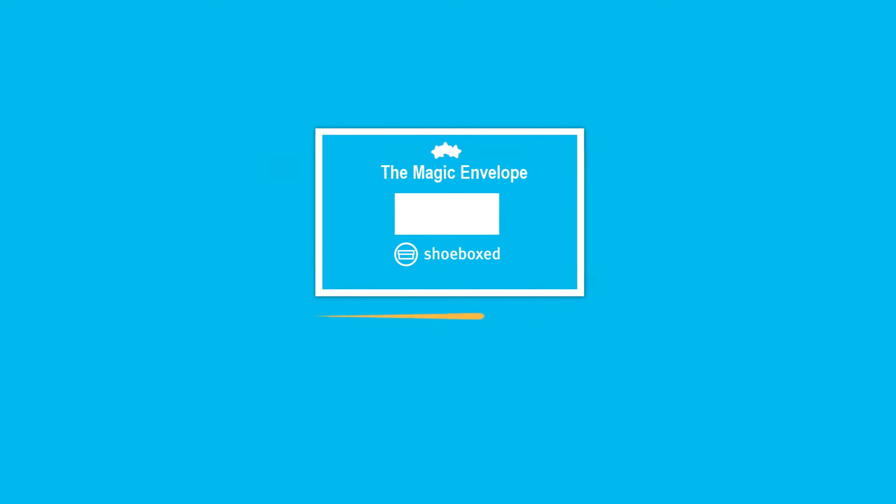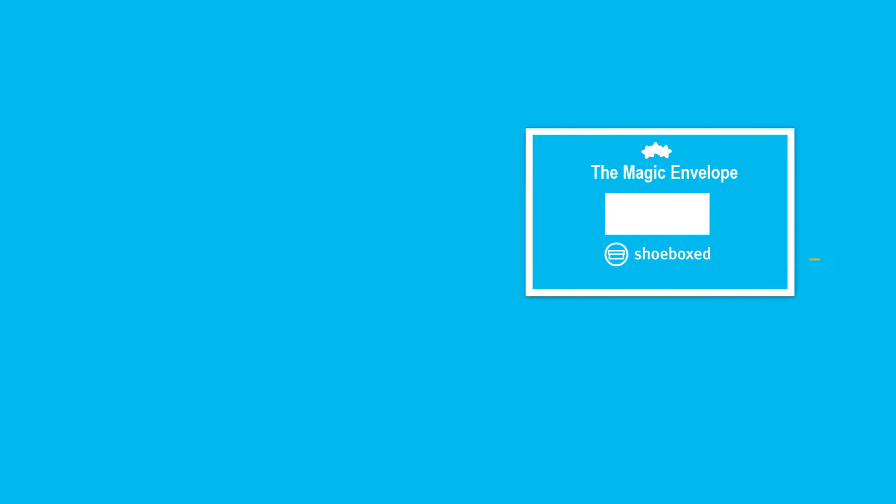The process of digitizing your receipts is simple. You can mail your receipts using our magic envelope, take a photo using our mobile app, or forward us your email receipts.